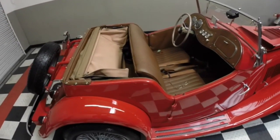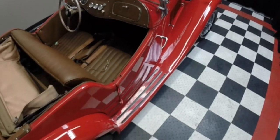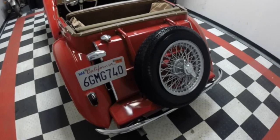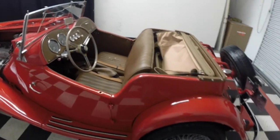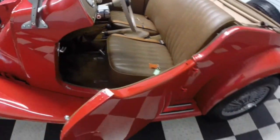Nice interior. We've got full weather gear, which you can see from some of the pictures — side curtains, everything on it. Rear-mounted spare. Car runs and drives beautifully. Five-speed transmission, so the car definitely will get up and go.